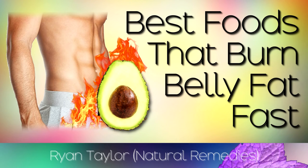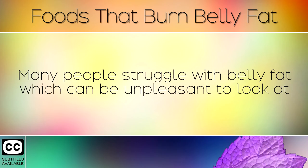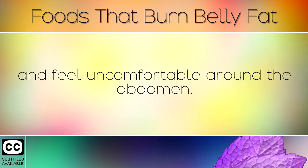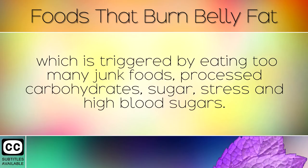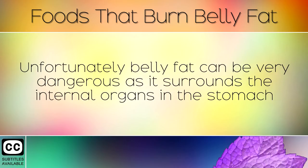A list of healthy foods that burn belly fat fast. Many people struggle with belly fat, which can be unpleasant to look at and feel uncomfortable around the abdomen. Fat around this area is caused by having too much of the insulin hormone in the body, which is triggered by eating too many junk foods, processed carbohydrates, sugar, stress, and high blood sugars.